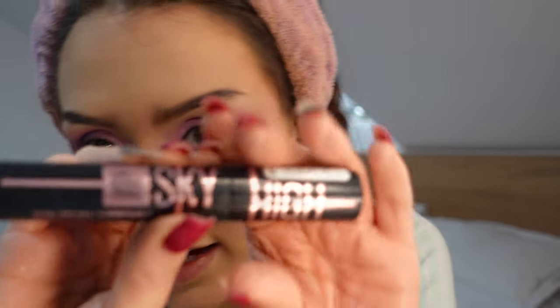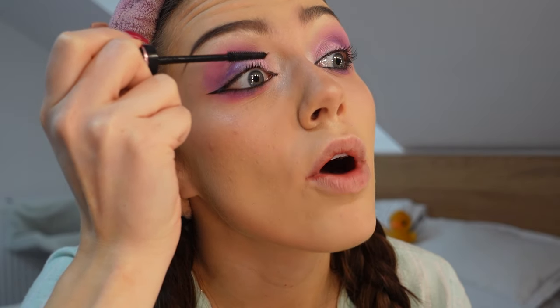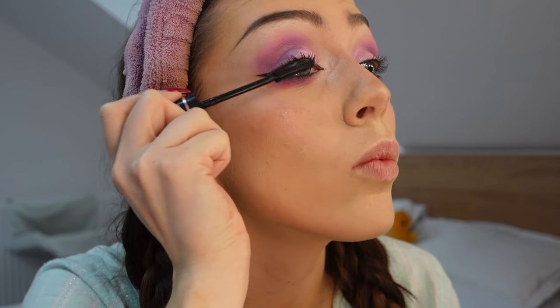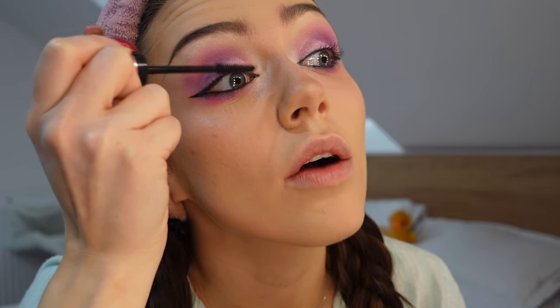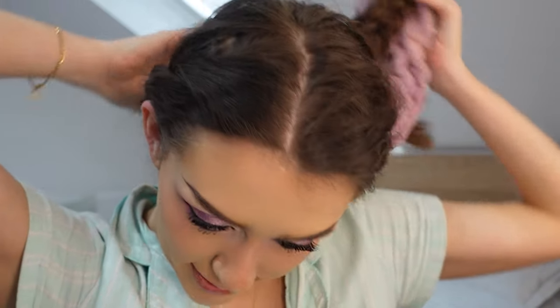I curled my eyelashes off camera and I'm gonna be using the Sky High Mascara by Maybelline. Sable has some strong lashes, so we're gonna go in thick with the mascara — really coating it on there, maybe two or three coats. After many, many coats of mascara, we finally have the lashes done. They're so long and luscious! I'm gonna take this headband off because it is literally squeezing my brain.